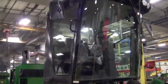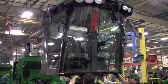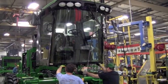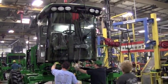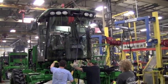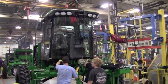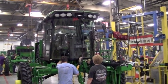Here we'll watch as workers install the cab. The cab comes in one piece from another John Deere plant.